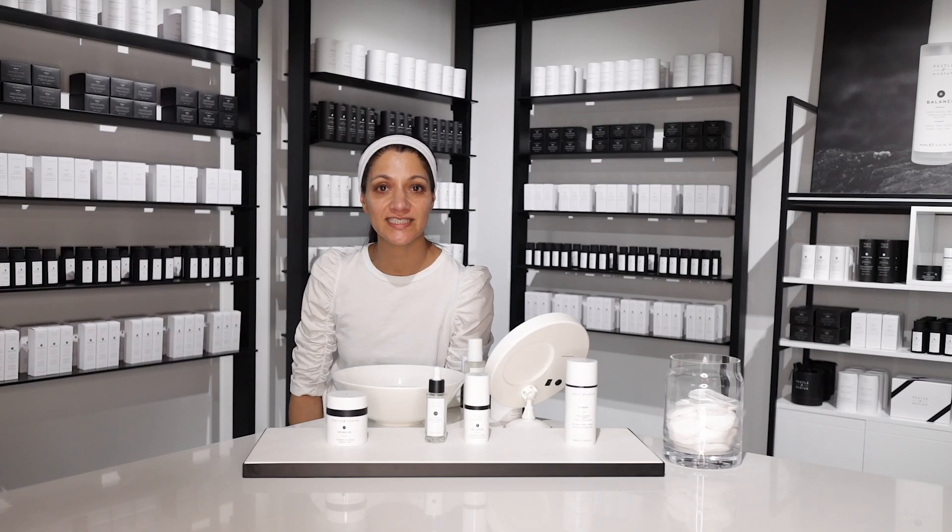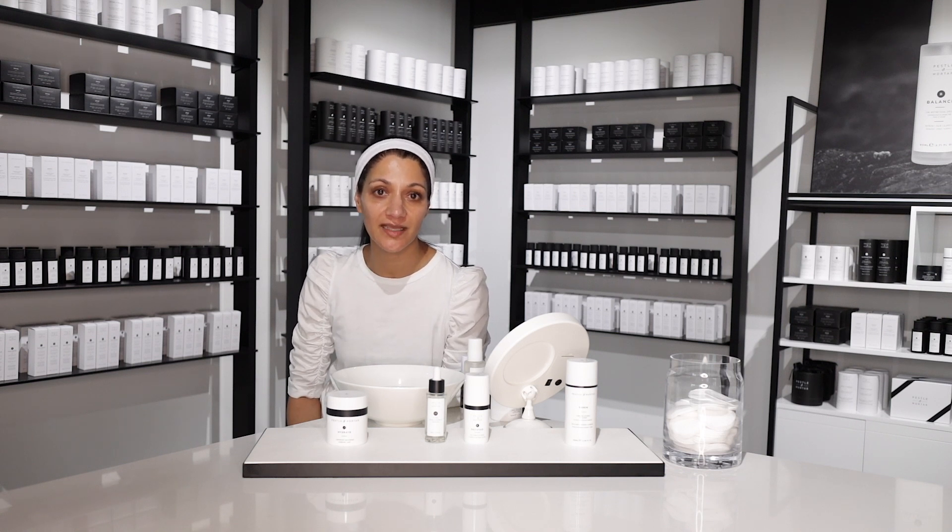Hi everybody, my name is Sonia Deasy and I'm the co-founder of Pestle and Mortar. Now I'm going to show you an AM routine.